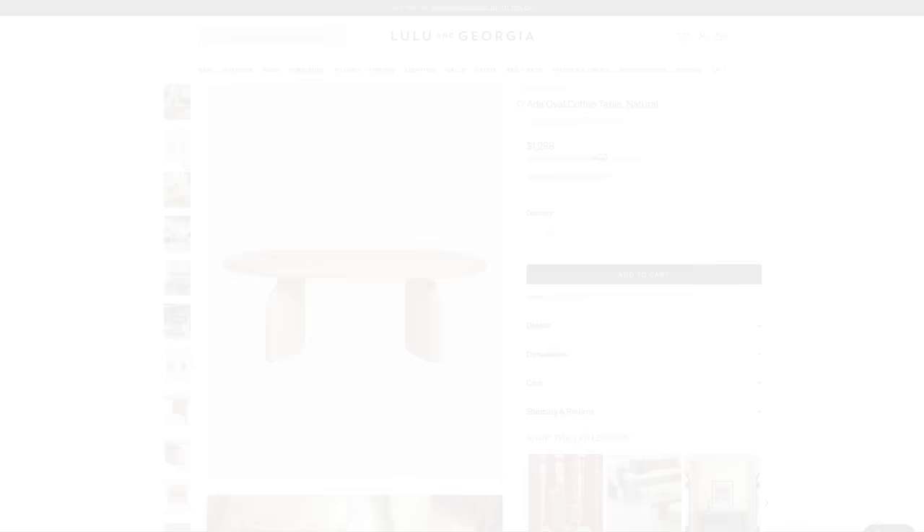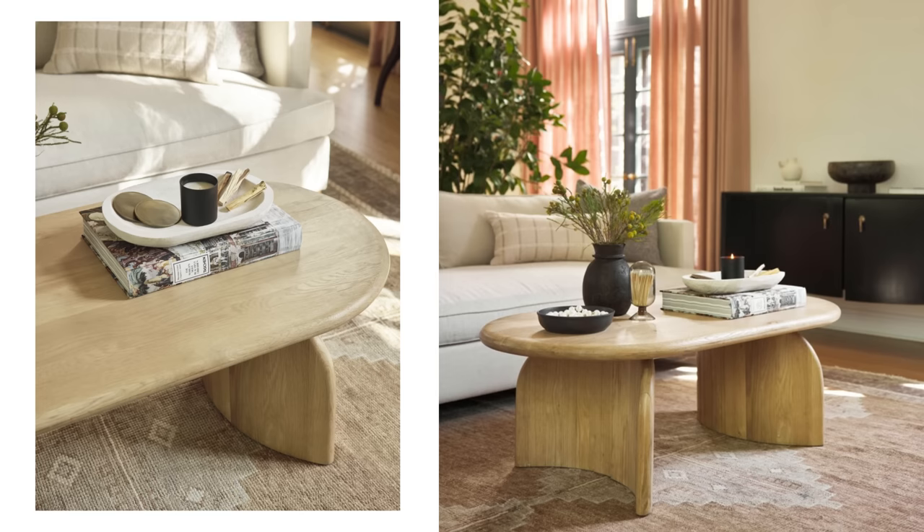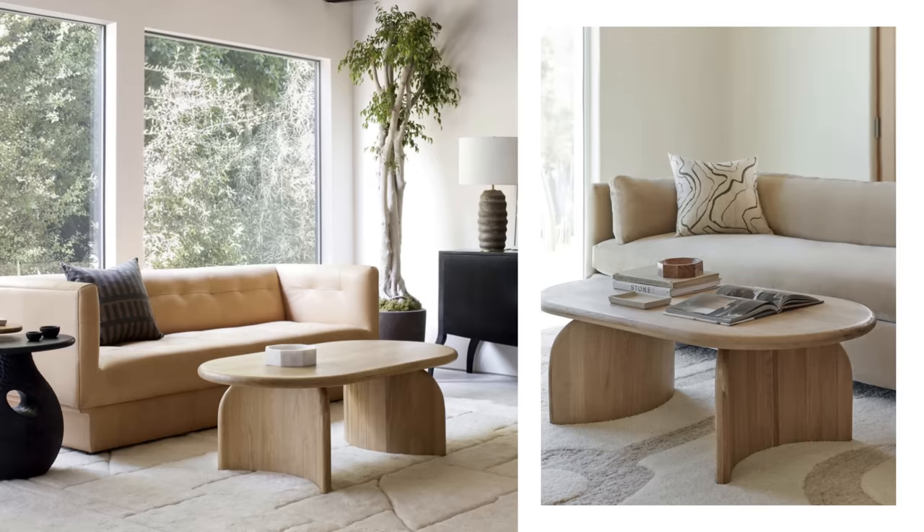Next we have this Ada Oval coffee table — I actually just specified this for a recent client. I love how sculptural and dynamic this looks. You've got the curved legs, the curved top — it's just a really sexy piece that feels right on trend. It's constructed from solid oak wood and the organic variations in the grain shine through its natural finish. This coffee table would look stunning in a tonal living space with warm neutrals or even high contrast jewel tones.